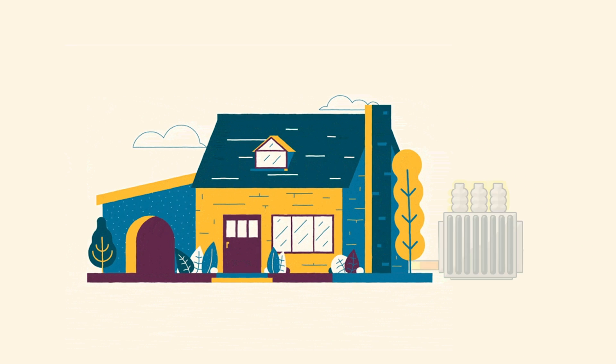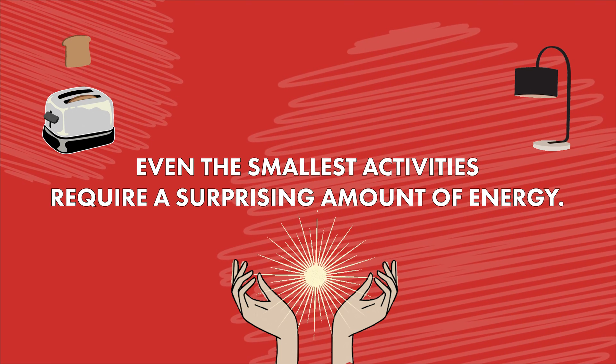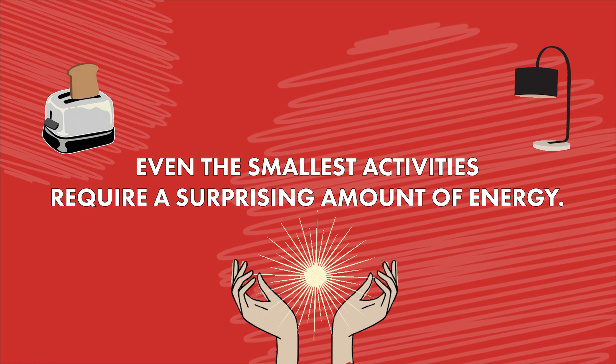But maybe we don't realize just how lucky we are to have electricity. Our toaster and many other appliances are functional thanks to the immense power supplied to your home by the power grid. What the toaster challenge does so perfectly is get a simple message across — even the smallest activities require a surprising amount of energy, and this is something we take for granted every day.